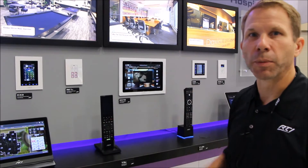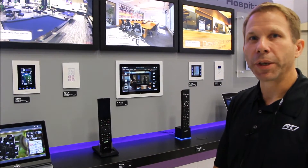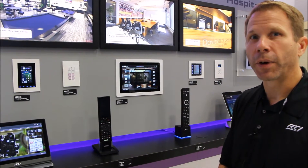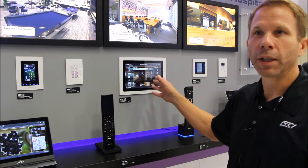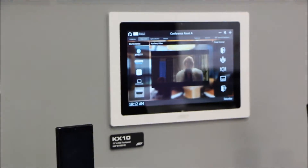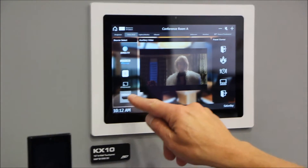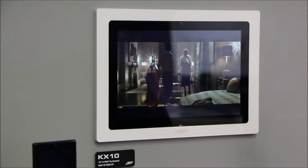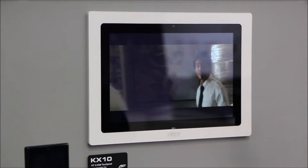What we have on this wall is our commercial interfaces. The graphics used on this interface were actually created by one of our dealers, and it really shows what's possible in our software, including changing the language, changing the buttons, and changing the interface to really make it easy for the user. The KX10 also has HD Base T input, allowing you to use the KX10 as a video display.